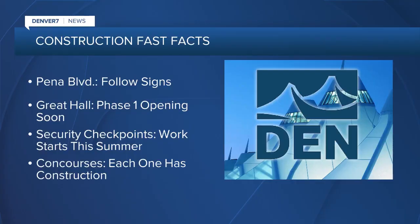Here are some fast facts on the construction projects currently out at the airport. There's construction on Peña Boulevard getting to the airport, so allow some extra time and follow the signs. There's still construction in the terminal — the first part of the Great Hall project should be unveiled this summer, including new check-in kiosks and self bag drops for both United and Southwest Airlines. The enhanced security checkpoint construction will also start this summer, and every concourse has some construction going on as the airport adds 39 gates.